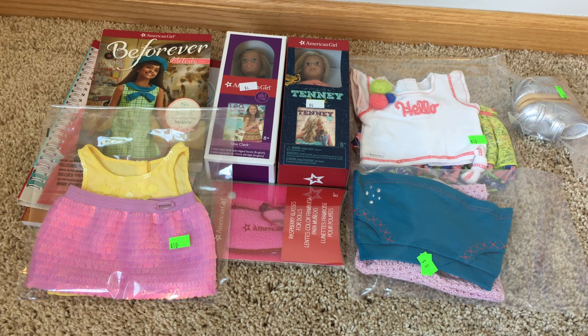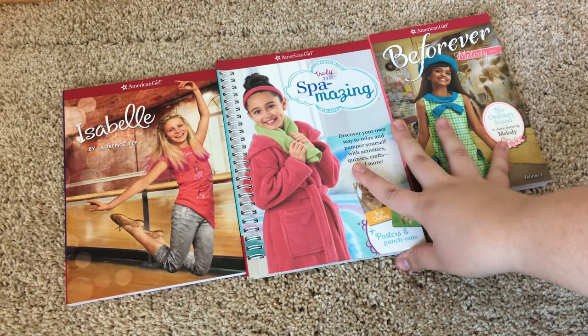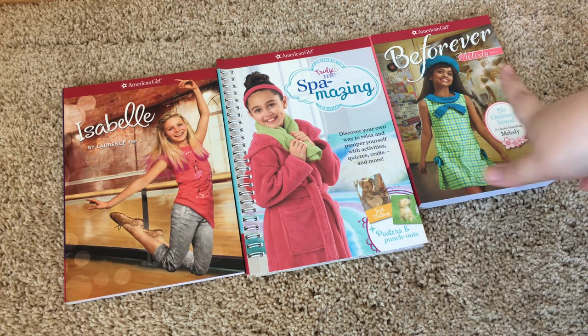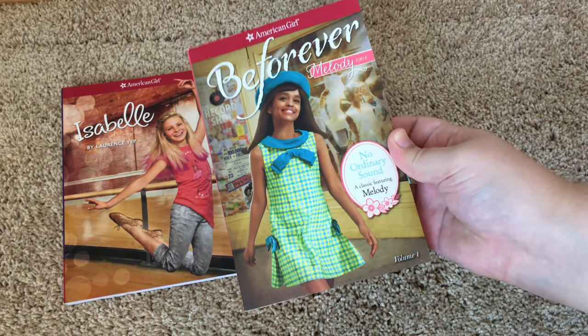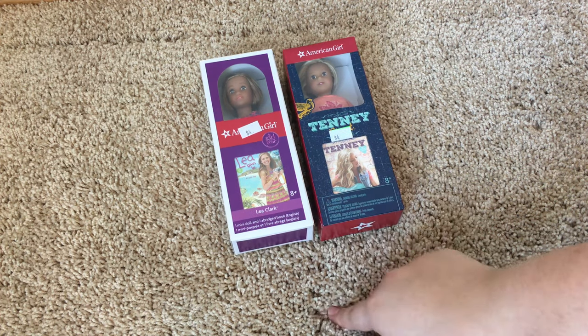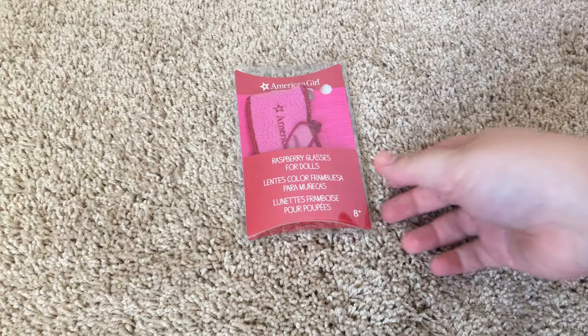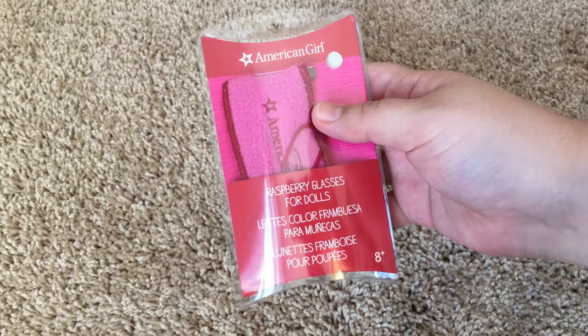Besides the doll, here is an overview of everything that came in the mystery bag — and oh my gosh, this is literally so much. The $50 I spent on this mystery bag was actually the same price as the Truly Me dolls, so this was an incredibly good deal. It came with three books: Isabelle's first book, Spa Amazing, and Melody's first book, which I actually just finished reading two days ago and it is so good — I definitely recommend it. It also came with two mini dolls: a mini Lea Clark doll and a mini Tenny doll. Next, it came with raspberry glasses for dolls, which I think are really cute and I actually don't have, so I'm really excited to have them.